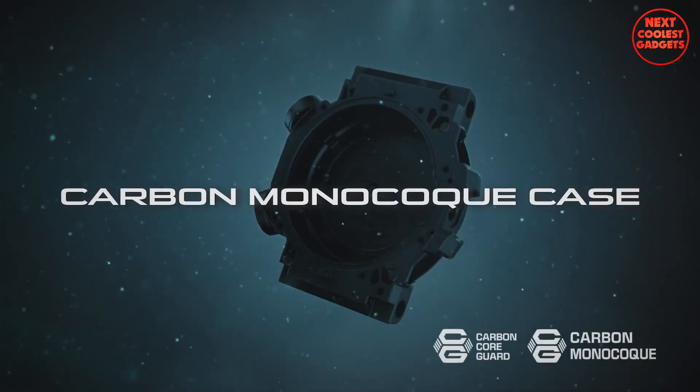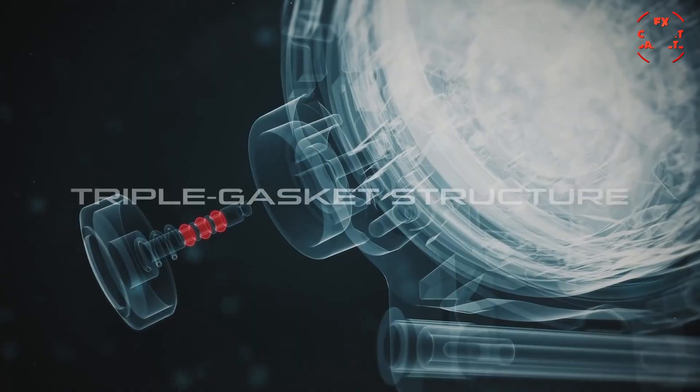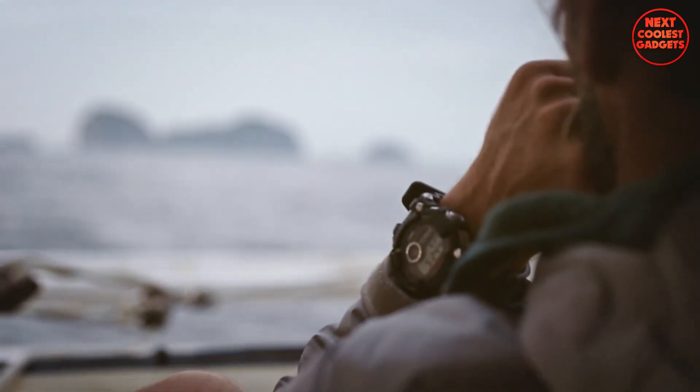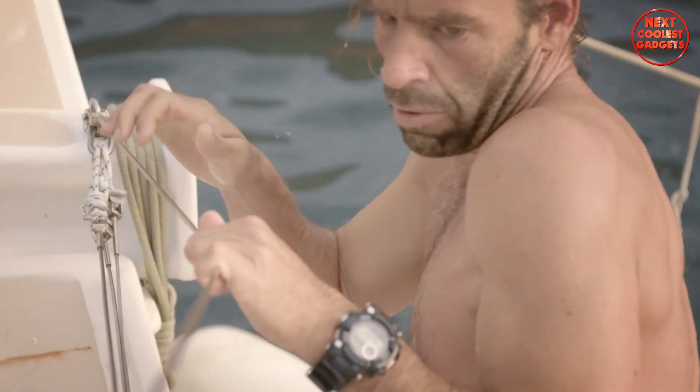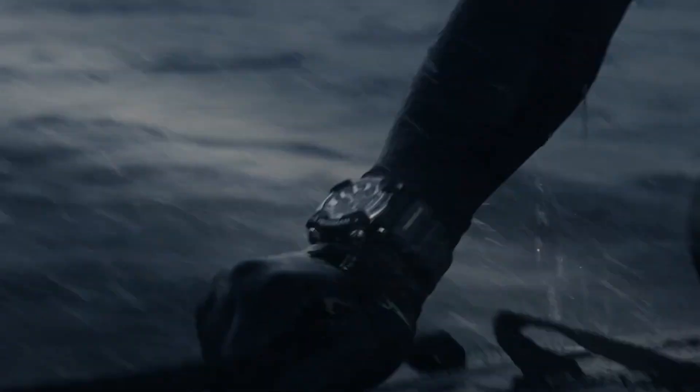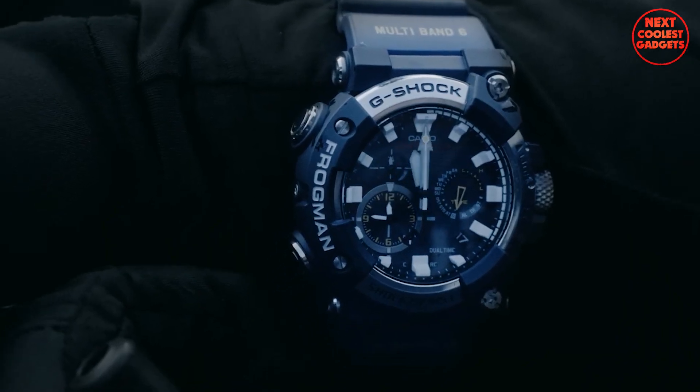The watch's lightweight and durable carbon monocoque case, combined with the triple gasket structure, provides exceptional protection against shock, vibration, and water ingress. Additionally, its magnetic resistance safeguards its accuracy and functionality in various environments.